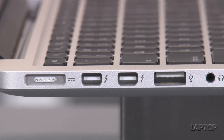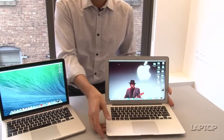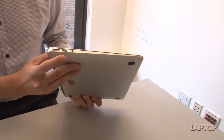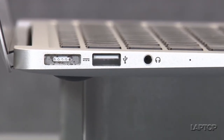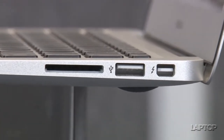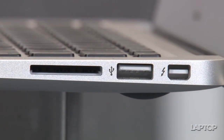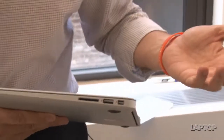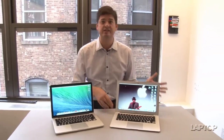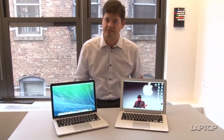By comparison, the MacBook Air has a few fewer ports. There's only one USB on one side, and on the other side there's a second USB as well as a Thunderbolt port. So you don't have HDMI output, and you don't have that second Thunderbolt port, which makes it not as easy to dock and connect multiple monitors to.